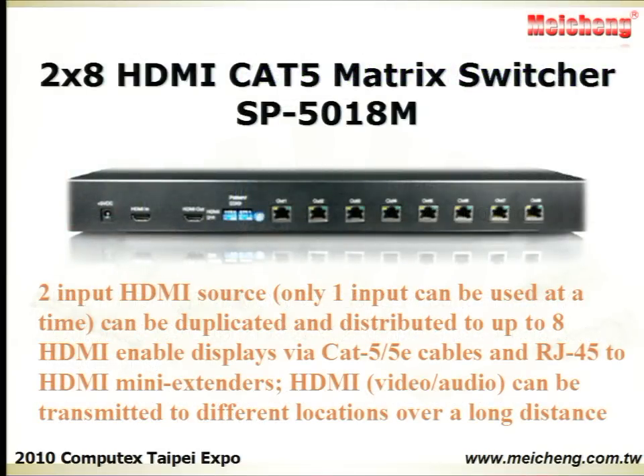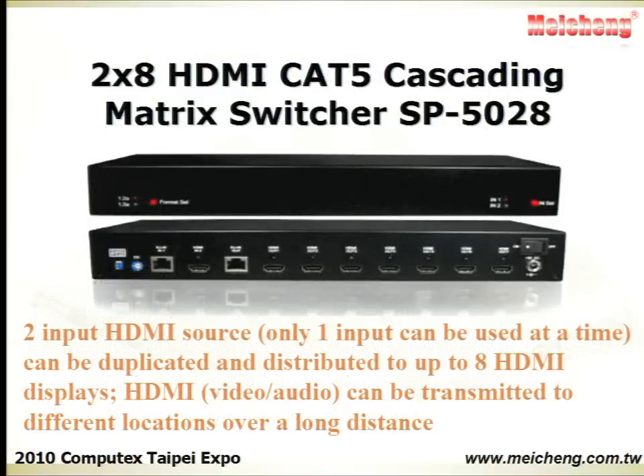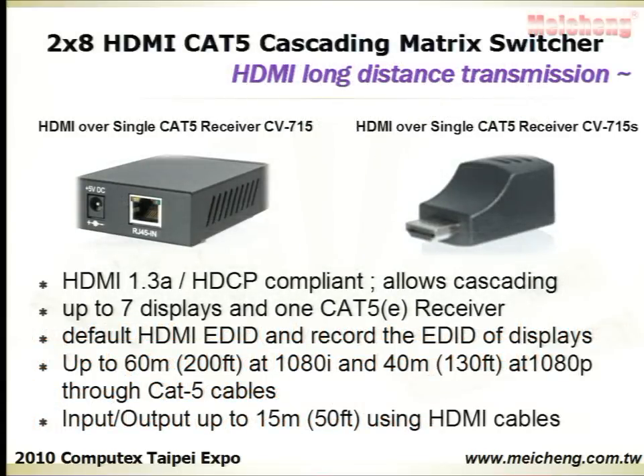The 2x8 HDMI Cat5 Matrix allows two HDMI input sources to be duplicated and distributed to up to 8 HDMI displays. The high-definition HDMI signal can be transmitted to different locations over a long distance.